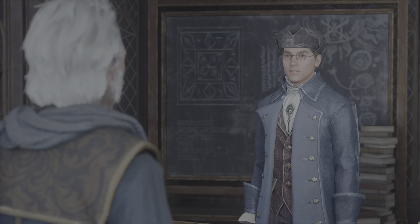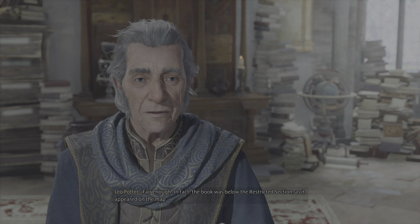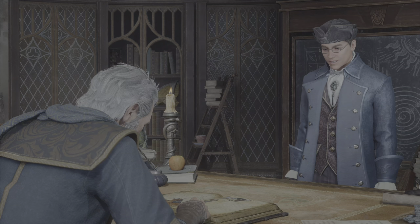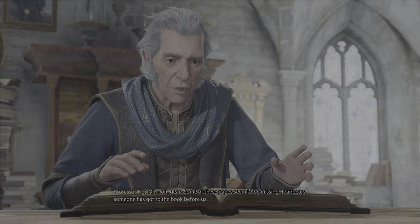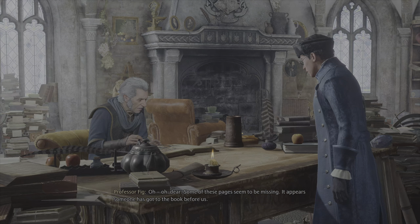Fair enough. In fact, the book was below the restricted section as it appeared on the map. I want to hear everything. First, let's have a look. Oh dear. Some of these pages seem to be missing.